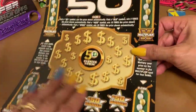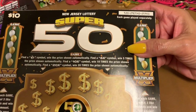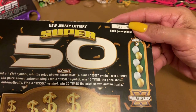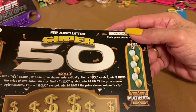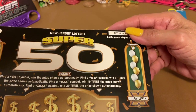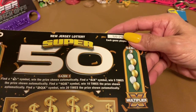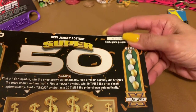This one here, I'm going to read the instructions. It says: find a money bag symbol — price shown automatically. Find a five-time symbol, win five times — automatic. Ten-time symbol, ten times automatic. Twenty-time symbol, twenty times automatic.